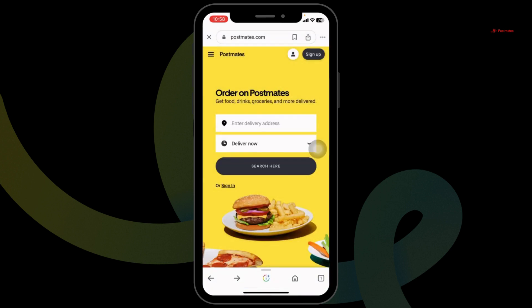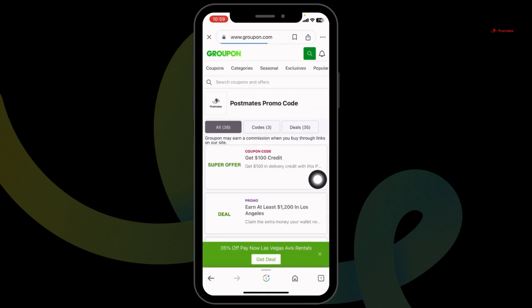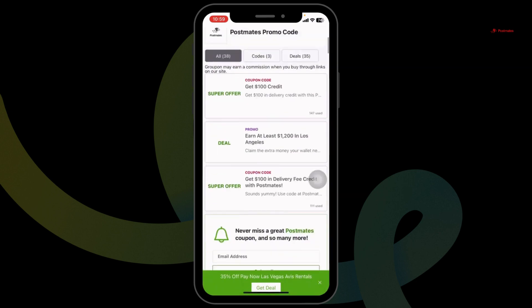Lastly, you can also head back and check out other websites. You can check out Groupon — this is the legit one. In this website as well, you're gonna find tons of offers and deals for Postmates.